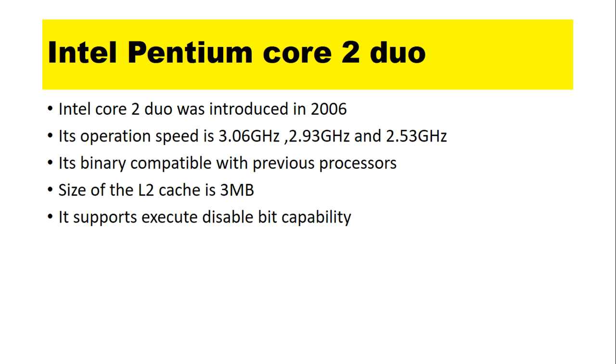The size of the L2 cache is 3MB. It supports execute disable bit capability.